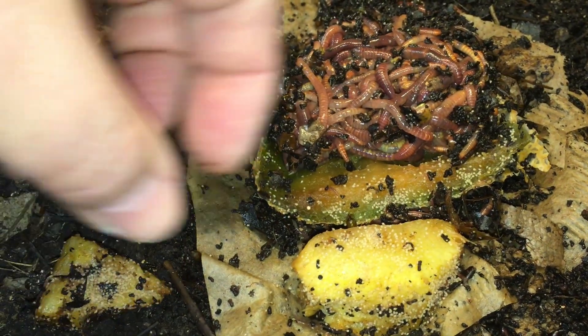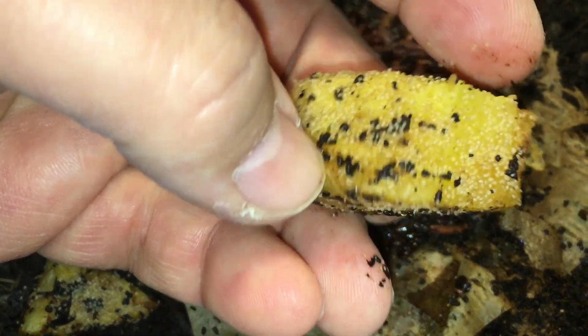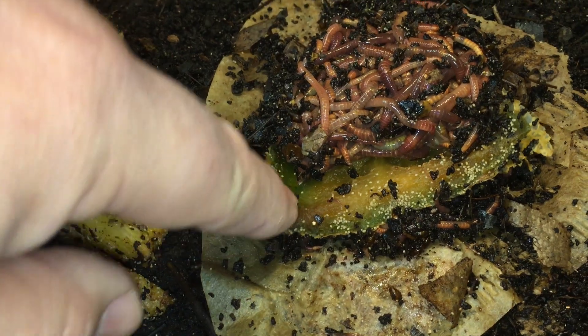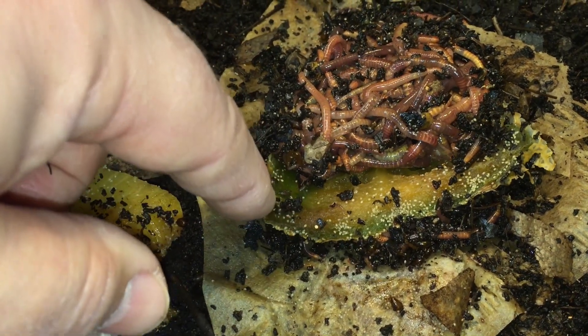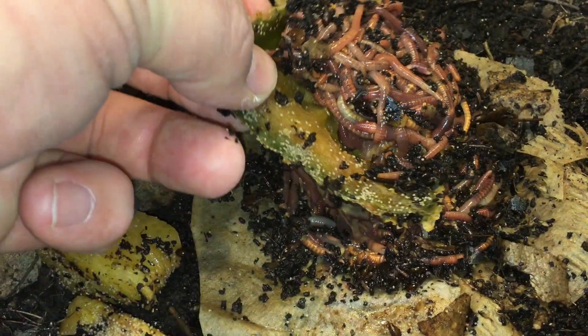After the first day or two it seemed like the mites had no interest in the pineapple, but it does seem like they've over time gradually started to take a shine to it. It was just interesting to see how many worms have come up to take advantage of the moisture coming off of this piece of cantaloupe.